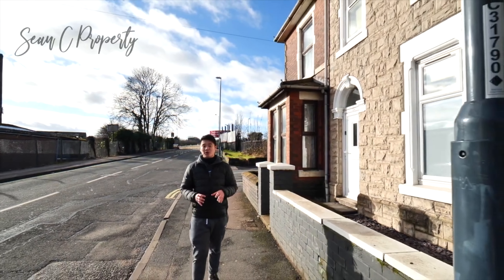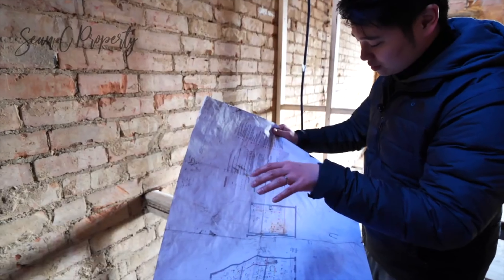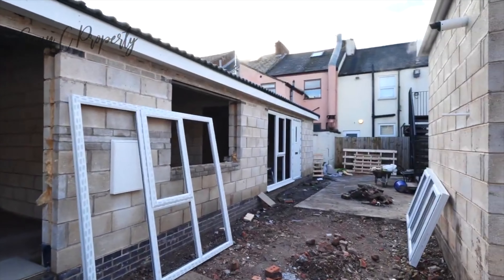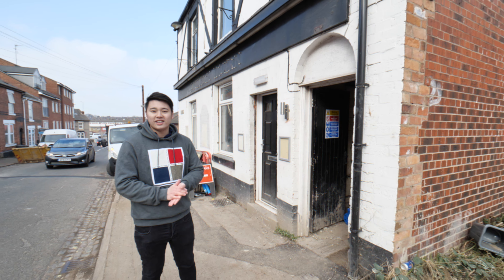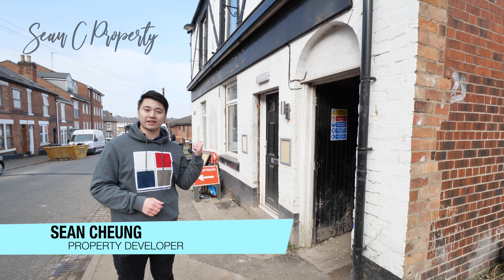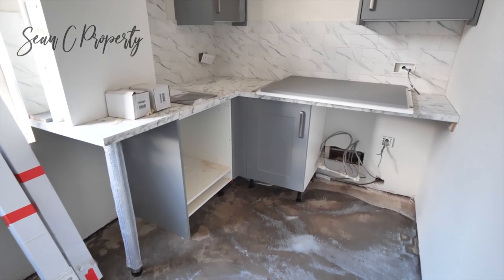To the pub! Hey guys, it's Sean here again back at the pub. If you didn't see my last video, last time we were going for our second fixed stage where we'd just started to put our bathrooms in and electrics in.